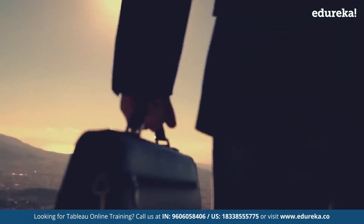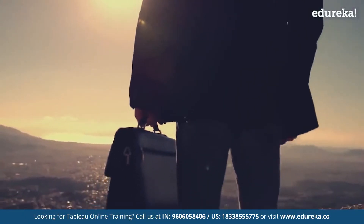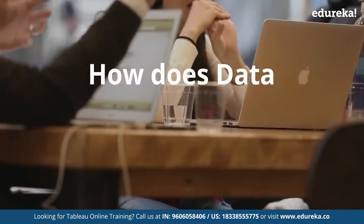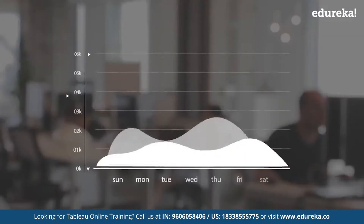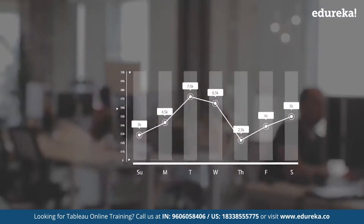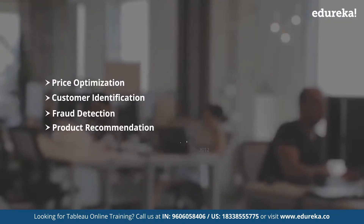In the prevailing world, every organization relies on taking data-driven decisions. But have you ever thought how does data lead to decisions? In order to make a data-driven decision, data needs to be studied and analyzed to identify the factors that may influence your business.